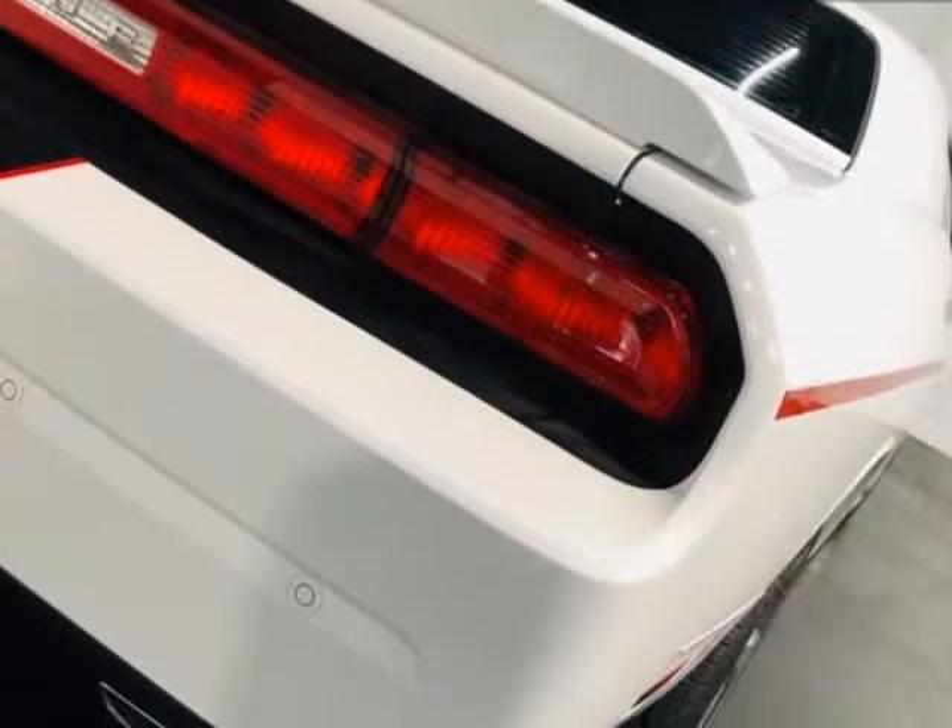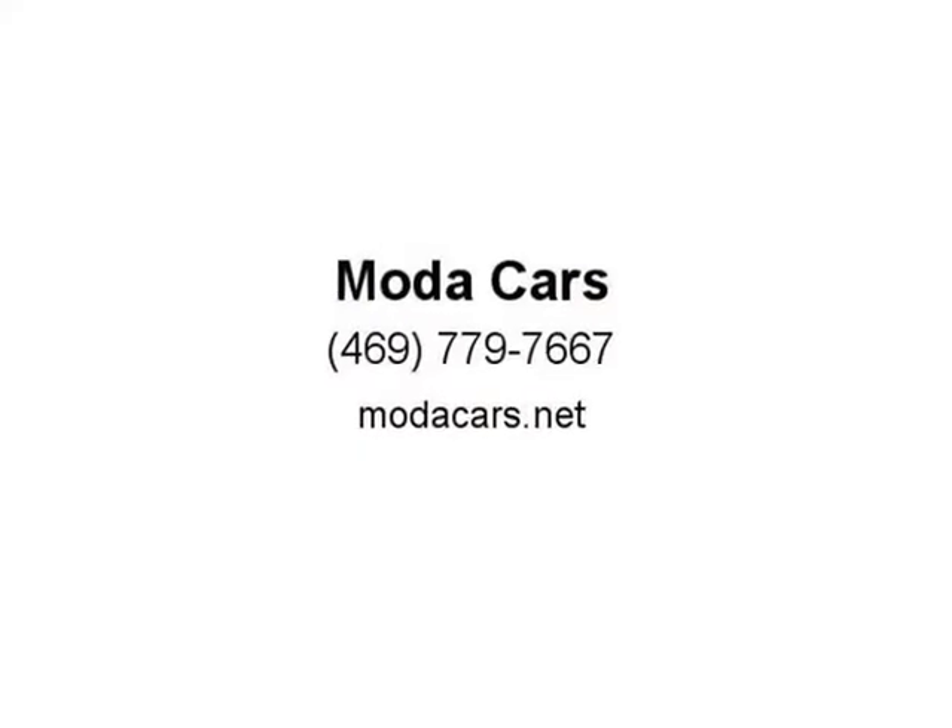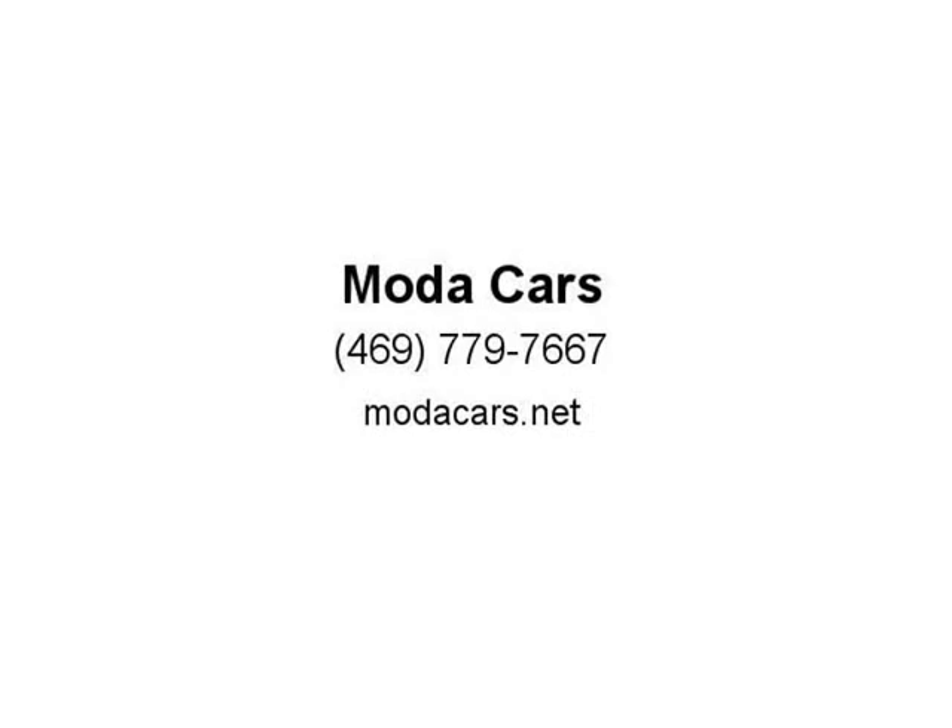So what are you waiting for? Please give us a call now at 469-779-7667 to schedule an appointment, or visit us at modicars.net.